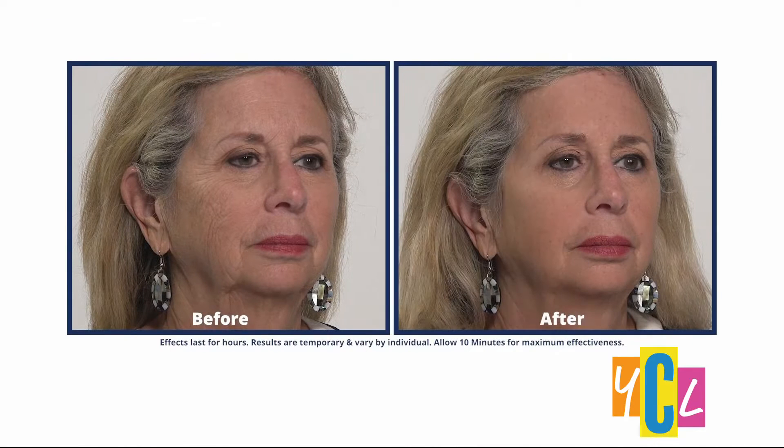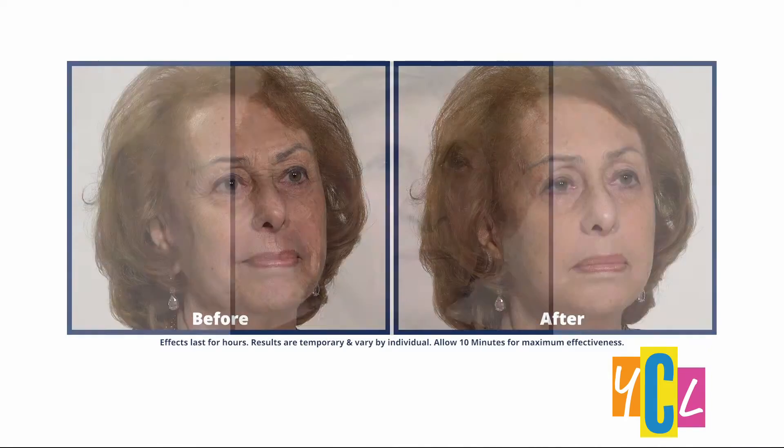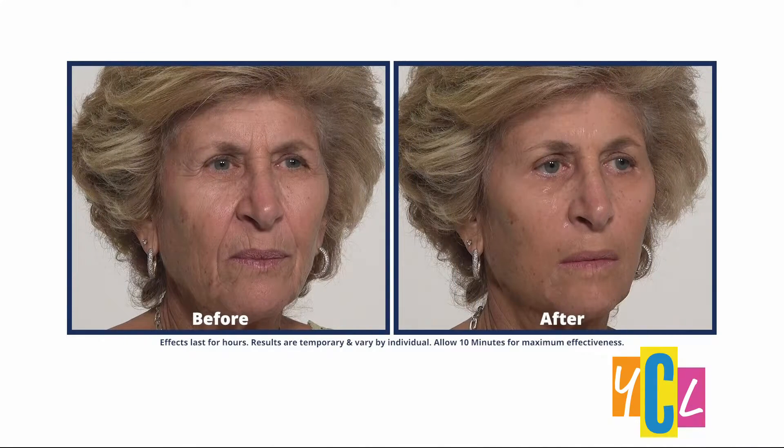Why do we look at Hollywood celebrities in awe because they seem to defy age? Are they all getting plastic surgery? Can a 60-year-old look 40 without needles? Do any of those $200 bottles of cream work? Well, my guest today is going to share a secret that many celebs are using to hide under eye bags, wrinkles, and fine lines. It works in 10 minutes, and it won't break the bank.